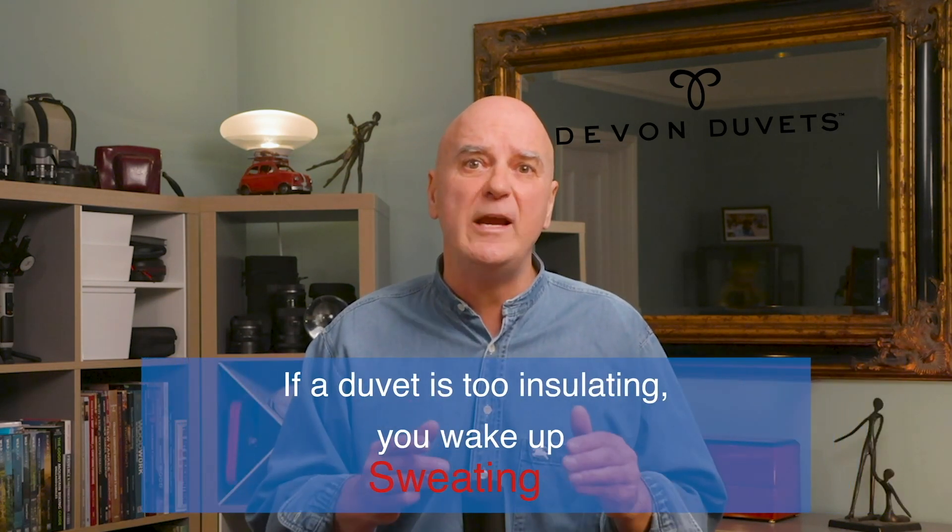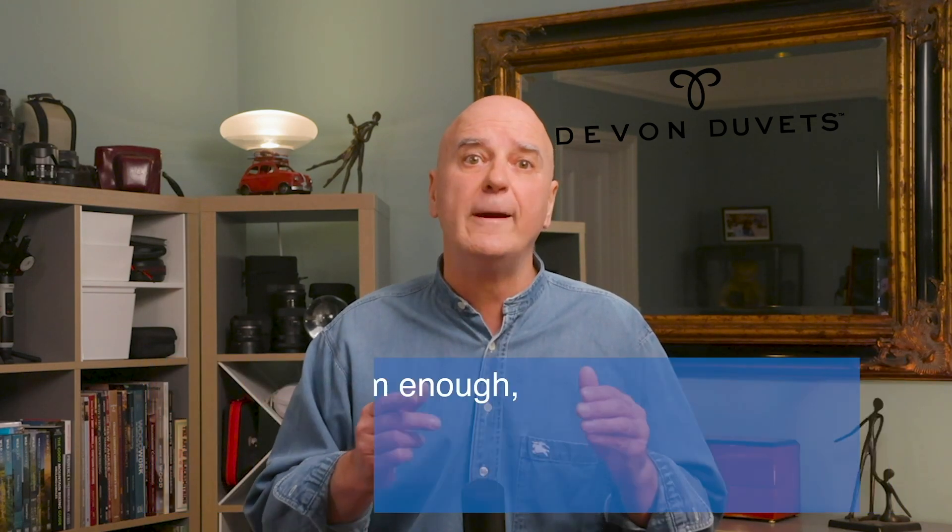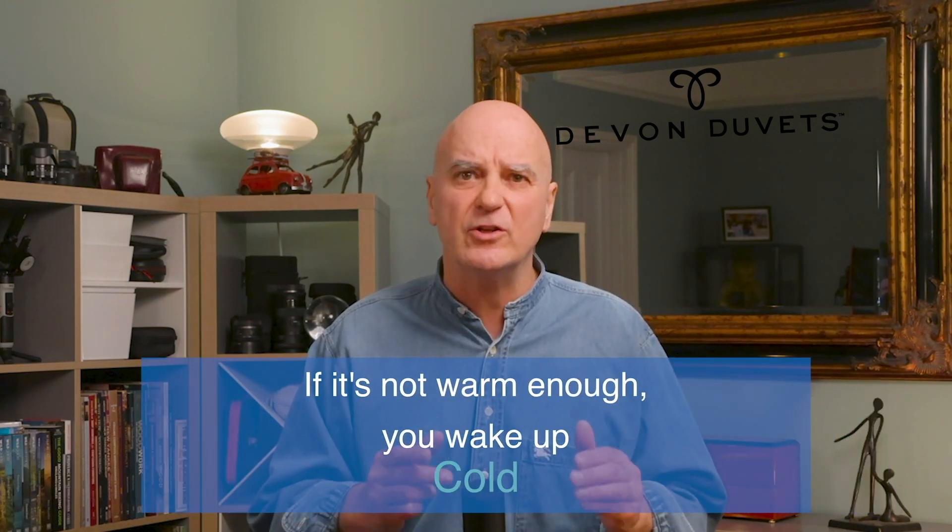But real-life sleep isn't like that. Your bedroom temperature fluctuates overnight — it can drop in the early hours or warm up if you've got the heating on. Your own body temperature changes throughout the sleep cycle, rising and falling naturally. TOC ratings don't account for this. So if a duvet is too insulating, you wake up sweating. If it's not warm enough, you wake up cold. Neither is good for deep, restorative sleep, as it takes you out of your natural sleep cycle.